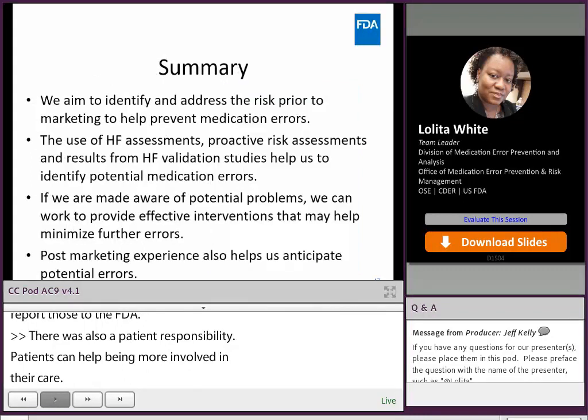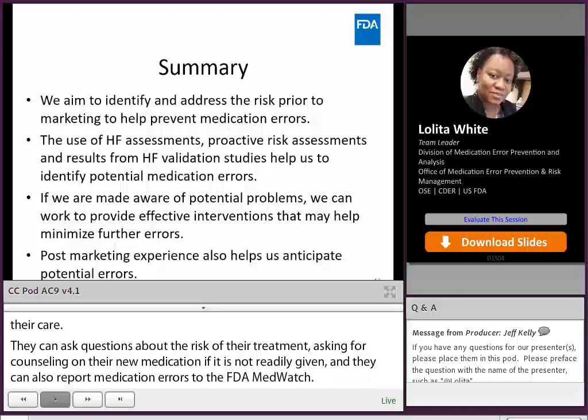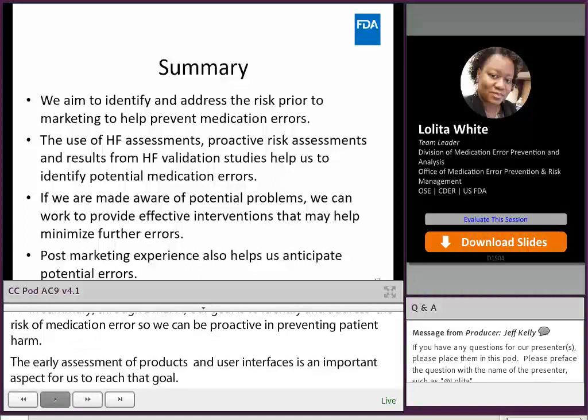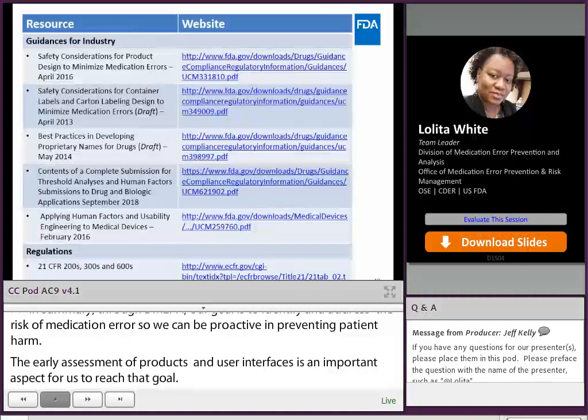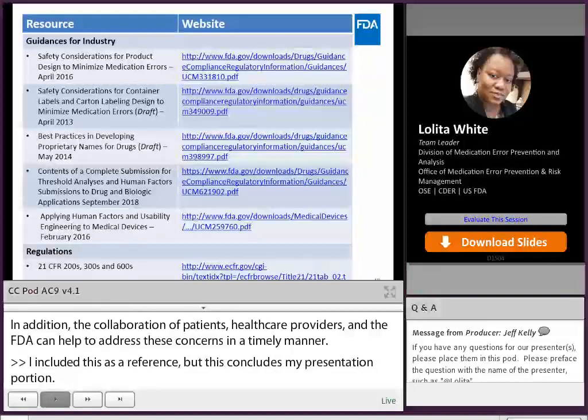In summary, DMEPA's goal is to identify and address vulnerability to use error or medication error as early as possible, so that we may be proactive in preventing patient harm. The early assessment of products, devices, and user interfaces is an important aspect of reaching that goal. In addition, the collaboration of patients, healthcare providers, and the FDA can help to address these concerns in a timely manner. I included these as references, but this concludes my presentation portion — you can check these websites out at a later date if you need more information.